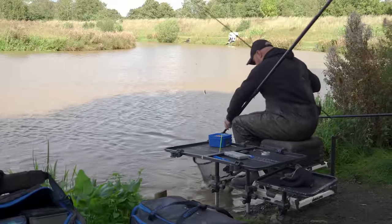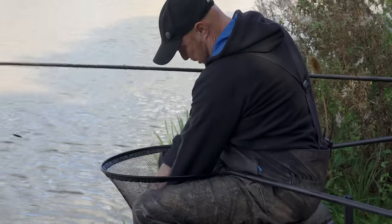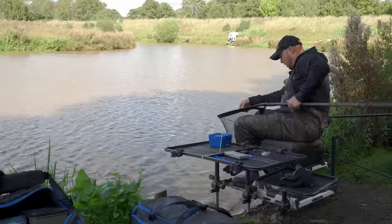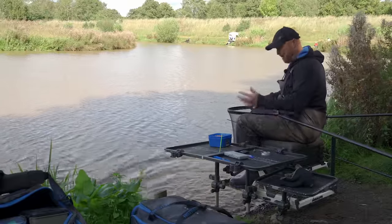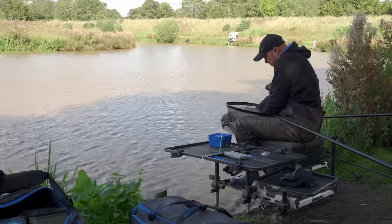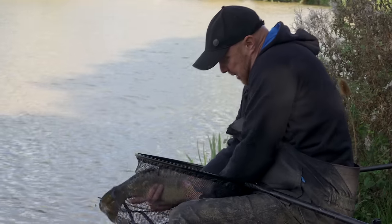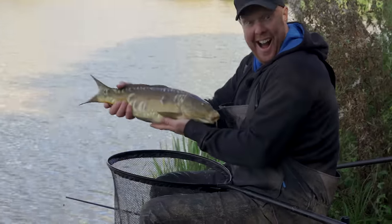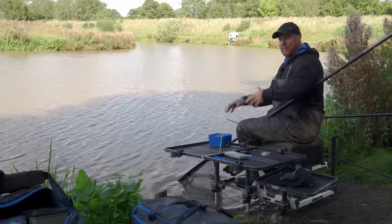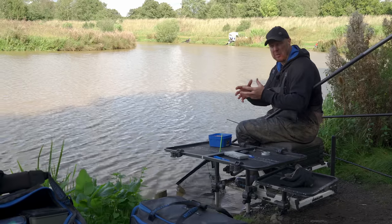There we go — lovely mirror carp! That's a small one for that line but still getting on for six pounds. That's what you can expect. Perfect in the top lip — just give it a quick rinse. This is what you can expect: immaculate condition. A small one for this line — we get much bigger than that. Get out there and give it a try; you will have the best session you've ever had, certainly for this time of year when it comes a little bit cold.